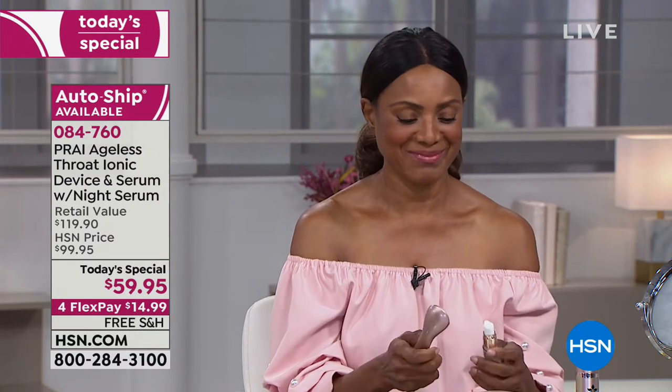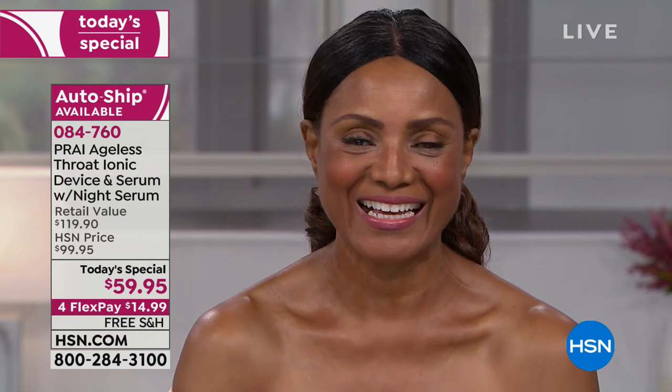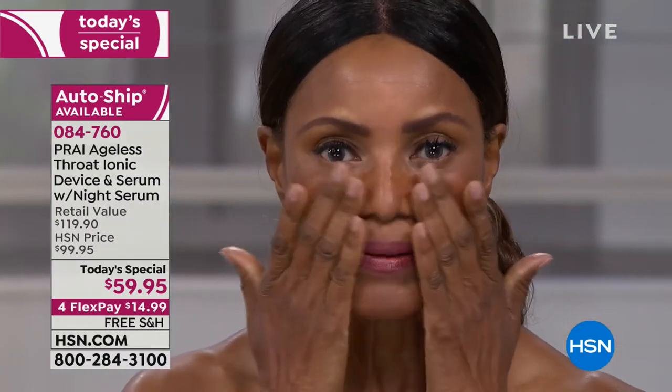I want to show you what it looks like on the skin. The rose gold is so gorgeous. She's not using the tool with this because this is not the ionic serum — this is the brand new launch of the rose gold night serum. Look at the rose gold when it hits the skin and those three critical ingredients. Look at her skin.